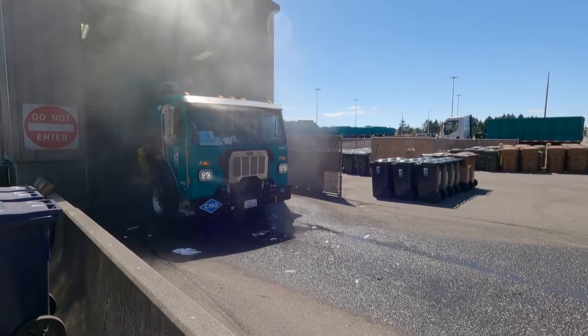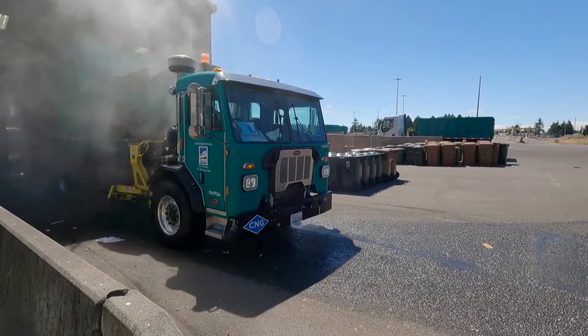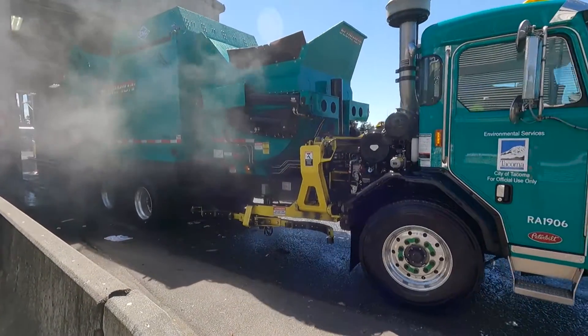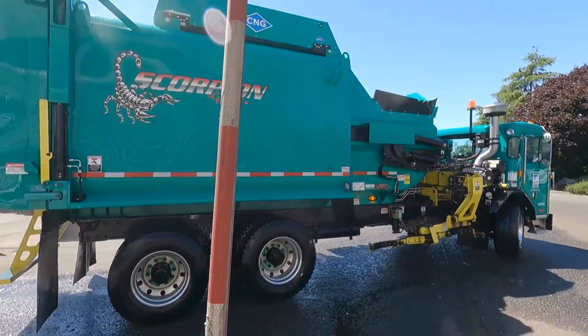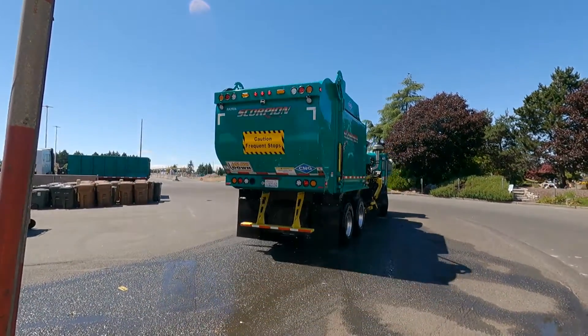By the end of this year, the city plans to have 21 of these trucks as part of its fleet. Currently, there are 40 regular automated side loader trucks in the fleet, with a plan to replace these remaining trucks with Scorpions as the older ones reach the end of their useful life. The plan is to expand our CNG fueling capacity so that we'll have fueling ports at every parking stall, and we're eventually going to move all of our collection vehicles to compressed natural gas.